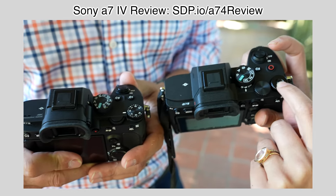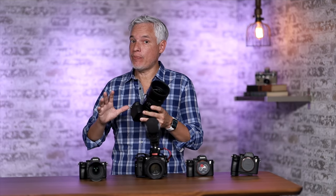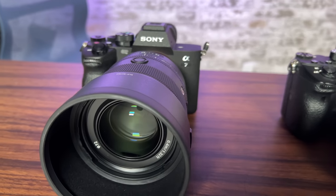The Sony A7IV is an amazing camera for portraits, sports, wildlife, weddings, landscapes — just about anything. It has a brand new 33 megapixel sensor, and we've never tested it.